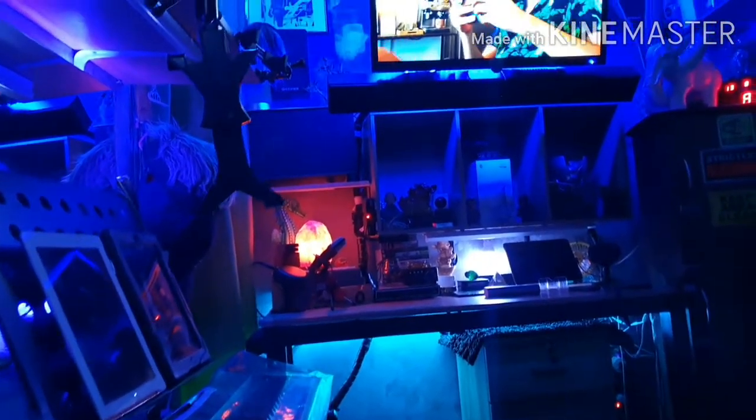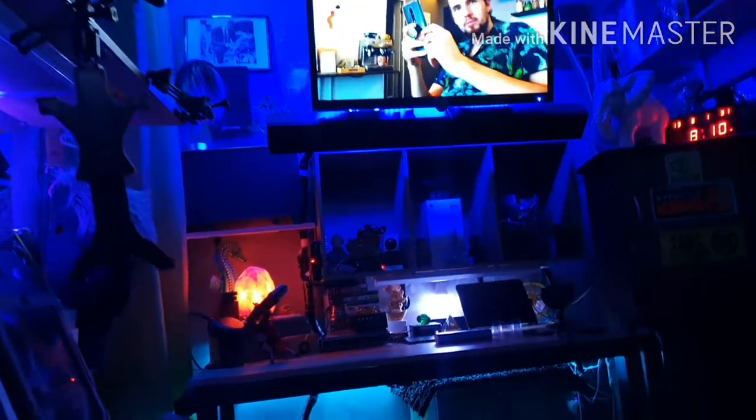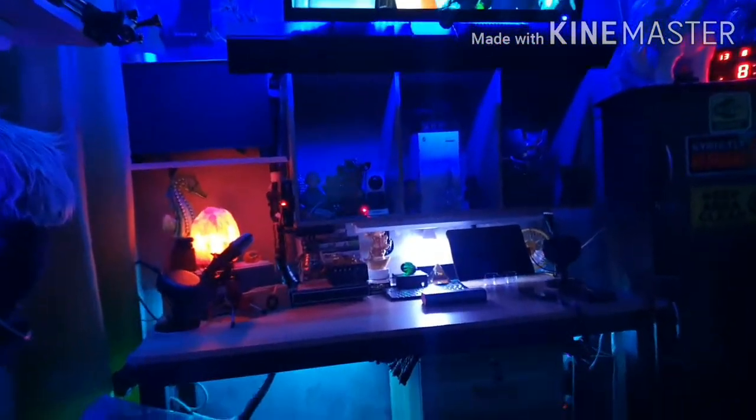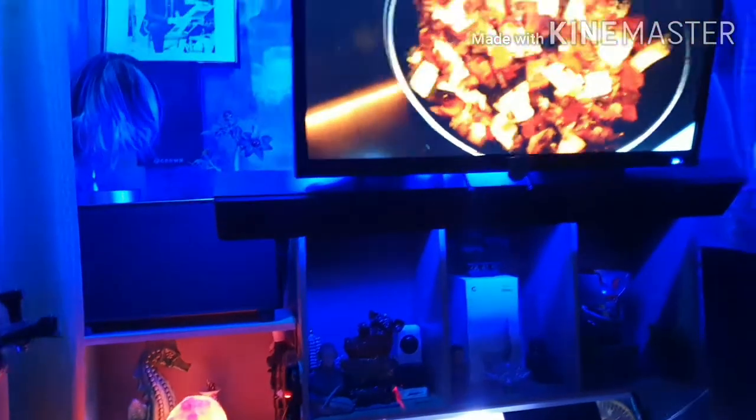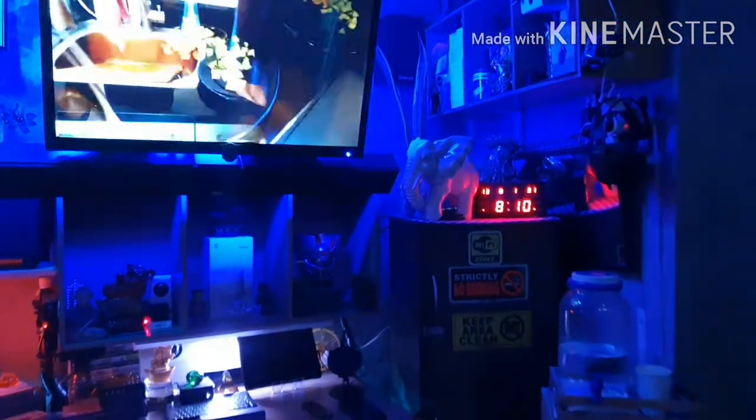Welcome to my new customized high-tech workstation, studio office and home theater. What shall I say — my dream came true! Well guys, it's not easy to build a workstation that's a studio office and a high-tech home theater, which is powered and auto-controlled by Amazon Echo Alexa.